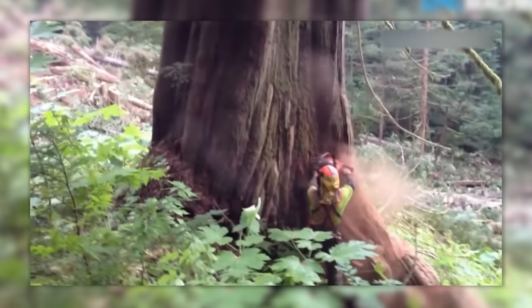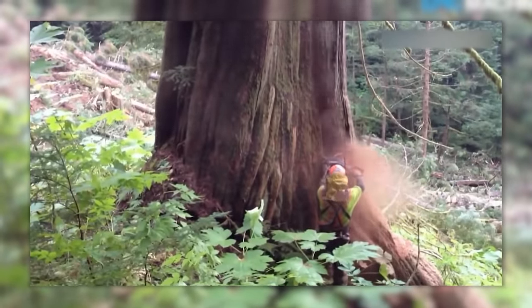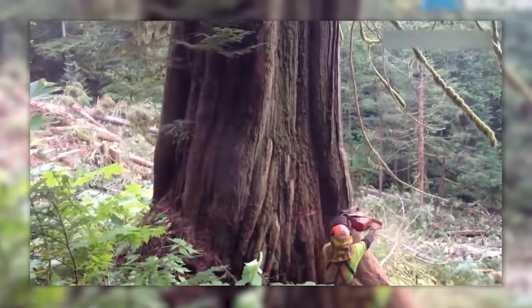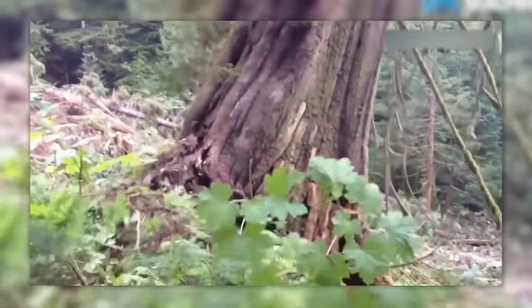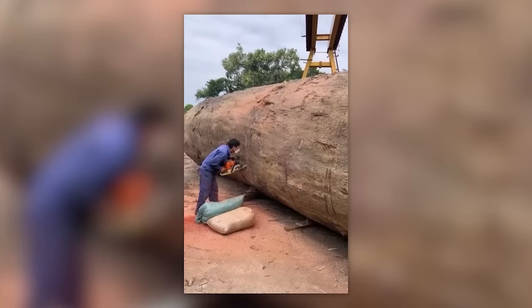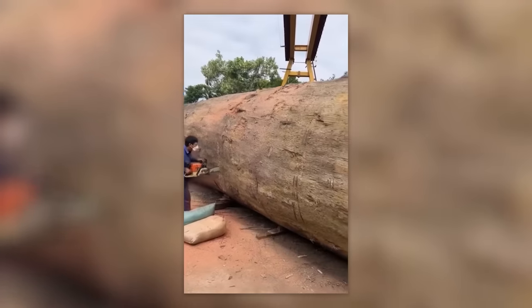This man needs just 100 seconds and a small chainsaw to cut down a 100-year-old tree. And this is proof that the size of the saw doesn't matter at all if it's in the hands of a professional.